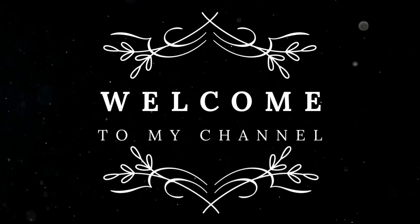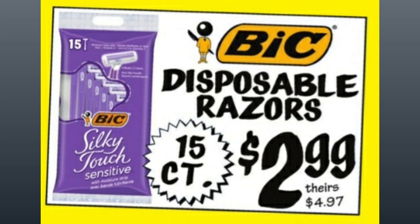If you're new to my channel, welcome. My name is Amy. We're starting off with Bic Disposable Razors, 15 count for $2.99, comparative price of almost $5. These are the razors that I use and enjoy. I used to get a ton of them free when I couponed.